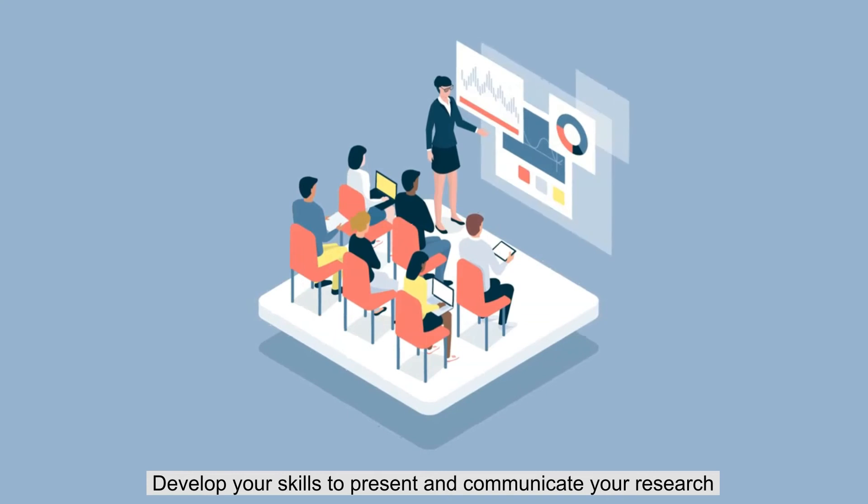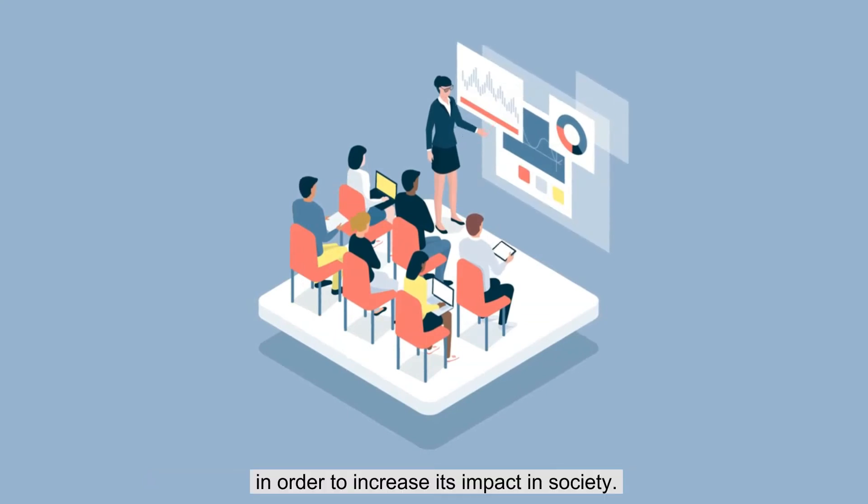Develop your skills to present and communicate your research, in order to increase its impact in society.